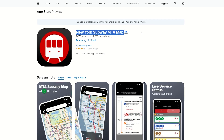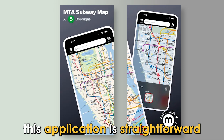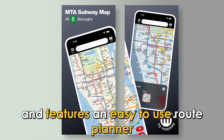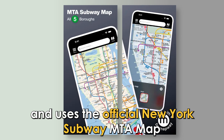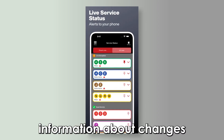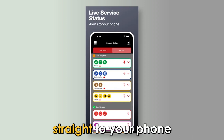New York Subway MTA Map and Route Planner — this application is straightforward and features an easy-to-use route planner. It works offline and uses the official New York Subway MTA map. With this app, you'll receive service status information about changes and delays in subway operation straight to your phone.